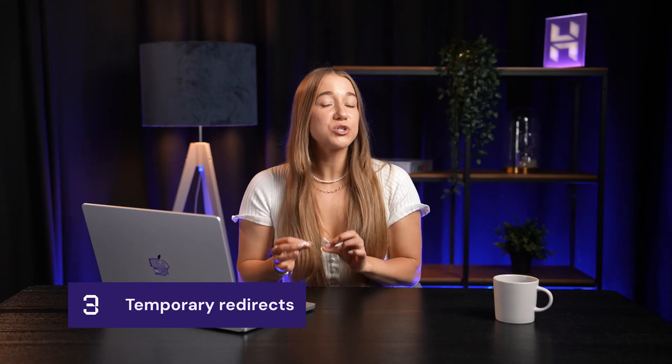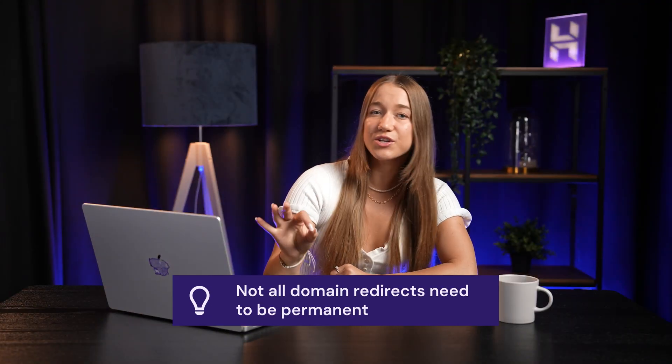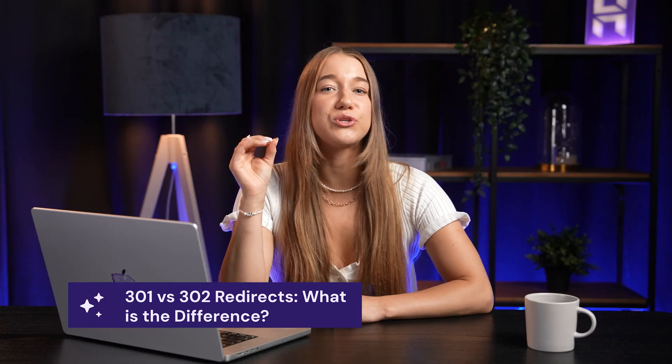Reason number three is temporary redirects for promotions or testing, and this is kind of like a cheat code for directing traffic exactly where you want it to go. Not every domain redirection has to be permanent. When you're ready to set up your domain redirect, you'll see two options: a 301 or a 302 redirect — but what do these actually mean and which should you choose?